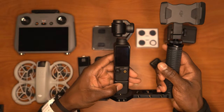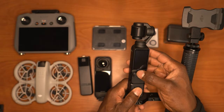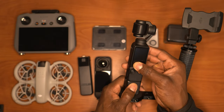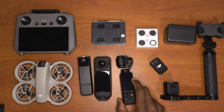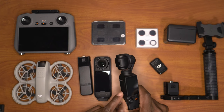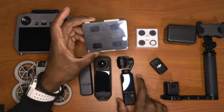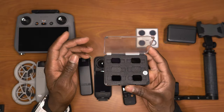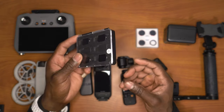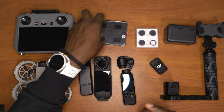Taking the Osmo off is easy — quick release, press this right here and it comes right out. When you have a camera like this you also need filters for outdoor shooting. I'm sure you've heard it a million times, but filters are like sunglasses for your camera — they really do make a difference.